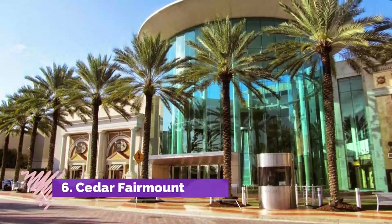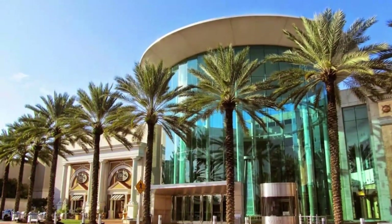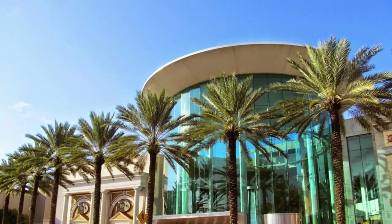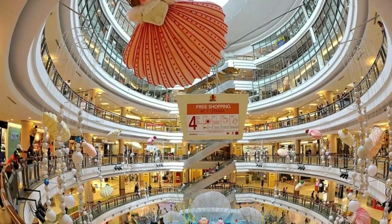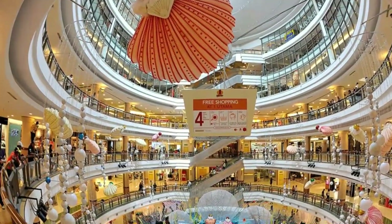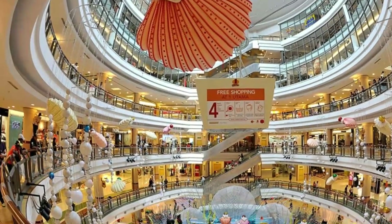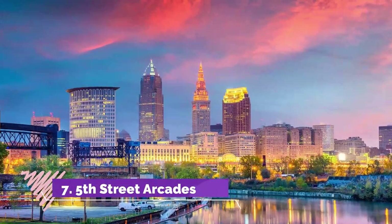Number six: Cedar Fairmount. Cedar Fairmount is a business district that offers a range of options for dining and unique boutique shops, from indie bookshops to housewares and flower stores. This trendy and bohemian destination offers walkable lanes and a diverse range of independent stores where you can find arts, crafts, and souvenirs from your trip.